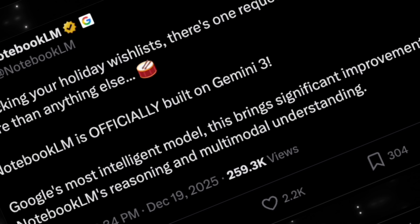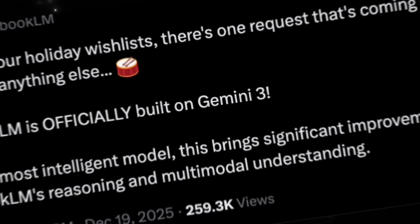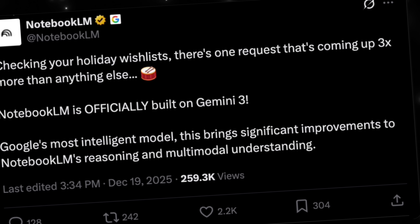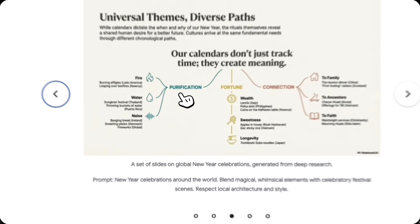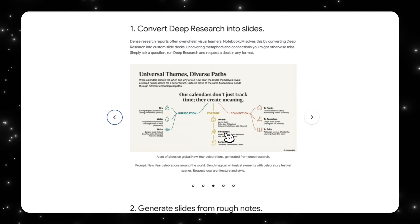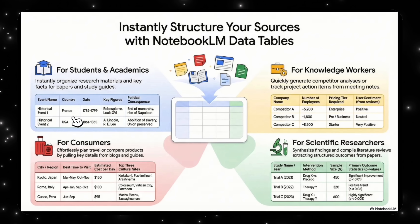NotebookLM quietly crossed a really important milestone. It is now officially built on Gemini 3. And while that might sound like a backend upgrade, it actually changes what this product is capable of. NotebookLM is no longer just a tool that helps you read and summarize documents. It is starting to collapse the entire workflow from research to creation in a single place.